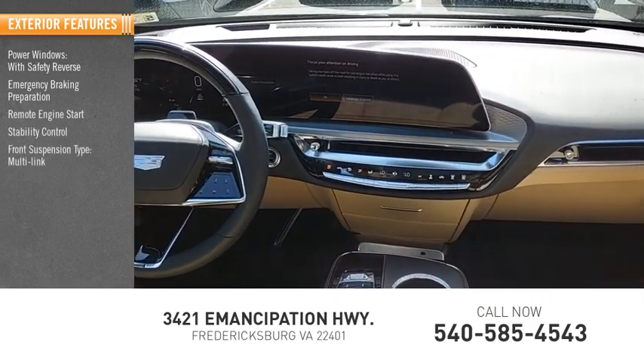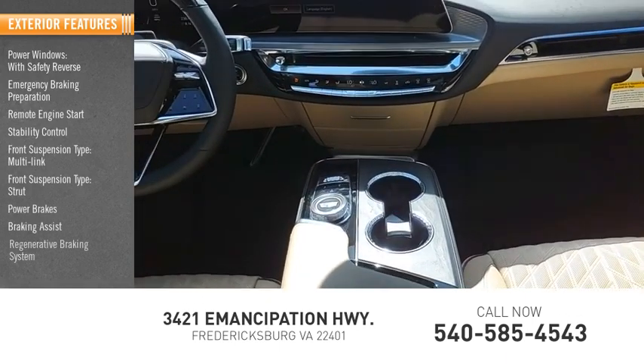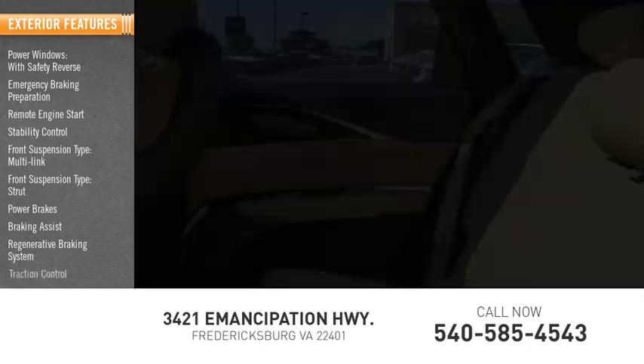Stability control, front suspension type multi-link and strut, power brakes, braking assist, regenerative braking system, traction control.